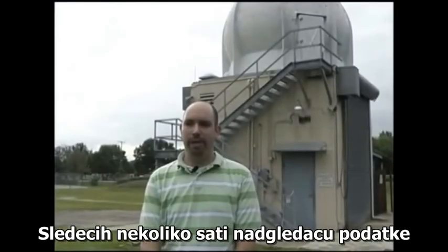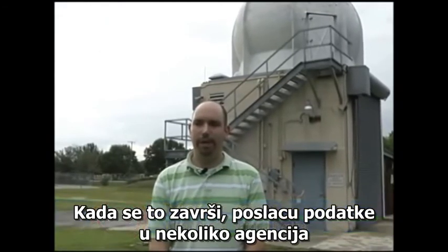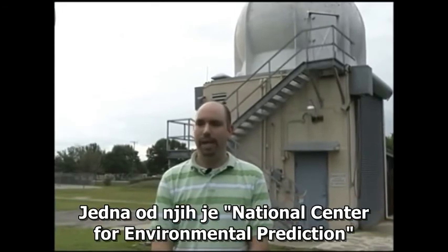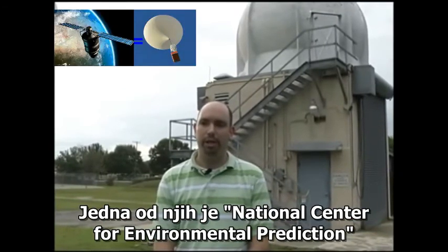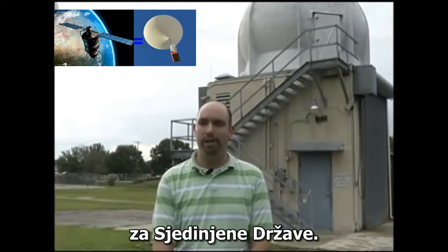I'll continue to monitor the data over the next couple of hours as it goes up through each level of the atmosphere. Once it's finished, I'll send the data off to a couple of agencies — one of them the National Center for Environmental Prediction. They're the ones that run all the computer models for the United States.